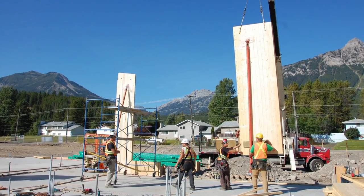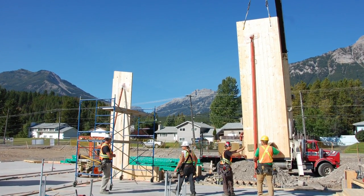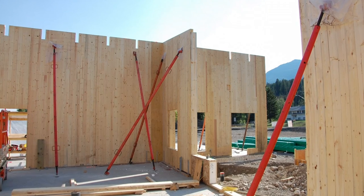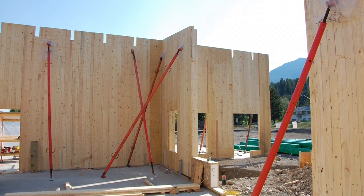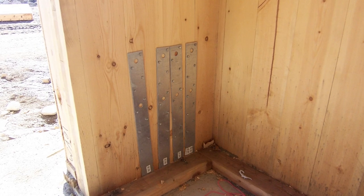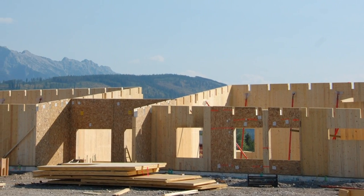Each panel is eight feet wide. For the full height of the panel, we put in screws that are driven with power drills. They're driven at centres to suit the loading condition between the panels. And then each end of the wall has what we call hold-down clips. The length of those clips depends on the load that's in the panel.